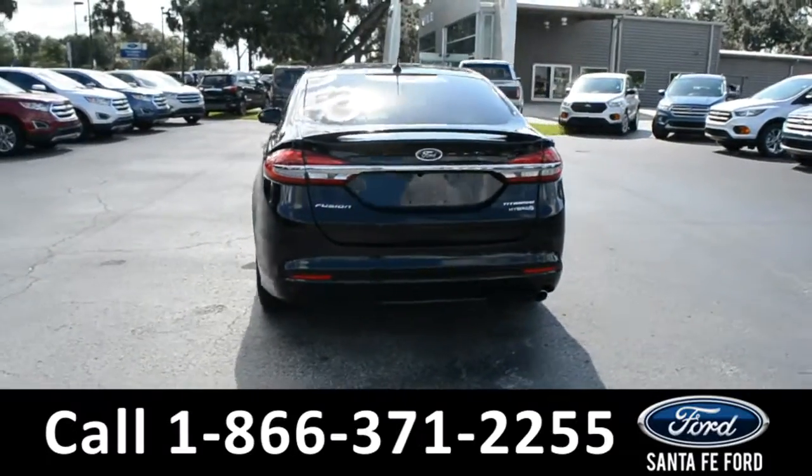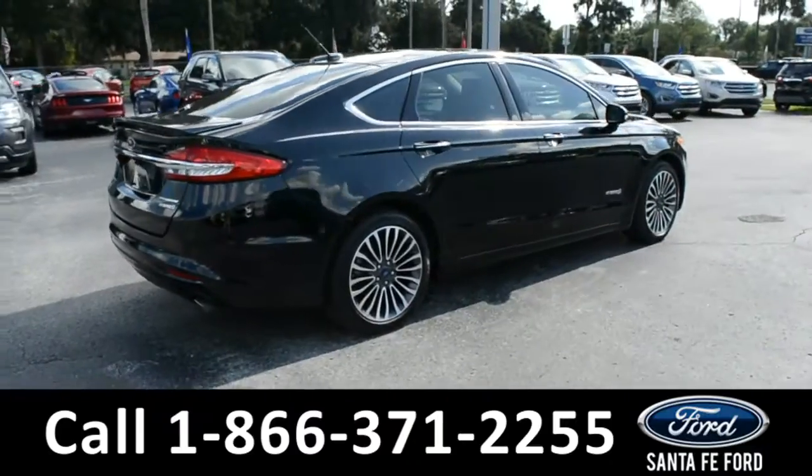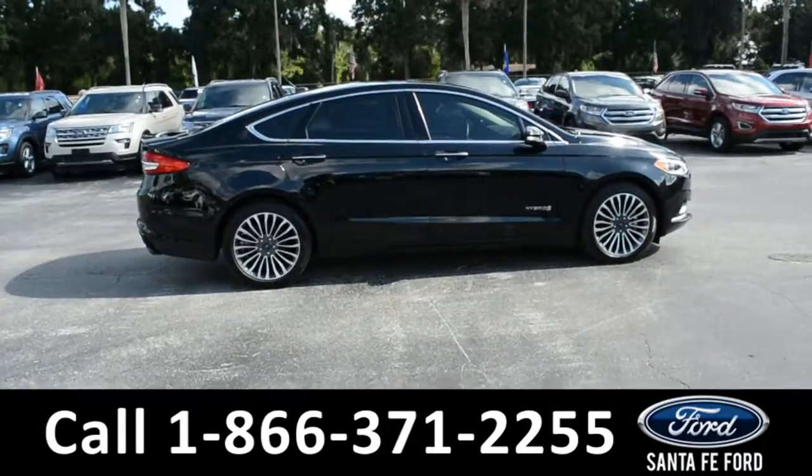This vehicle is still covered by its bumper-to-bumper warranty and has a clean Carfax. For more information, please visit us online at SantaFeFord.com or give us a call at the number located down below.